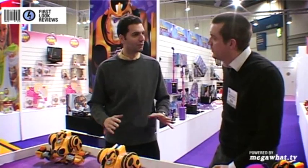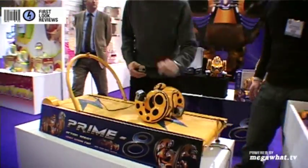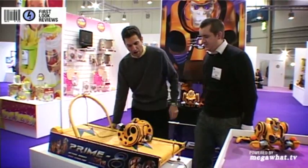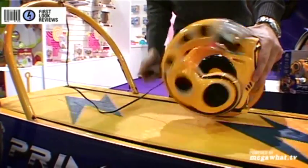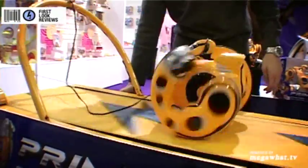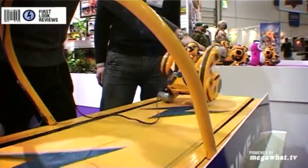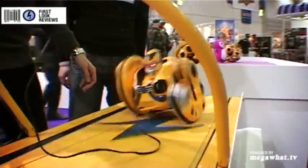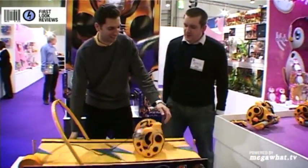We have a treadmill here, so let's move to that. Here's Primate with his headphones, because when he works out he likes to listen to music. We're going to turn him on, turn the treadmill on, and you will see Primate running in action. Here he is having fun running and exercising.